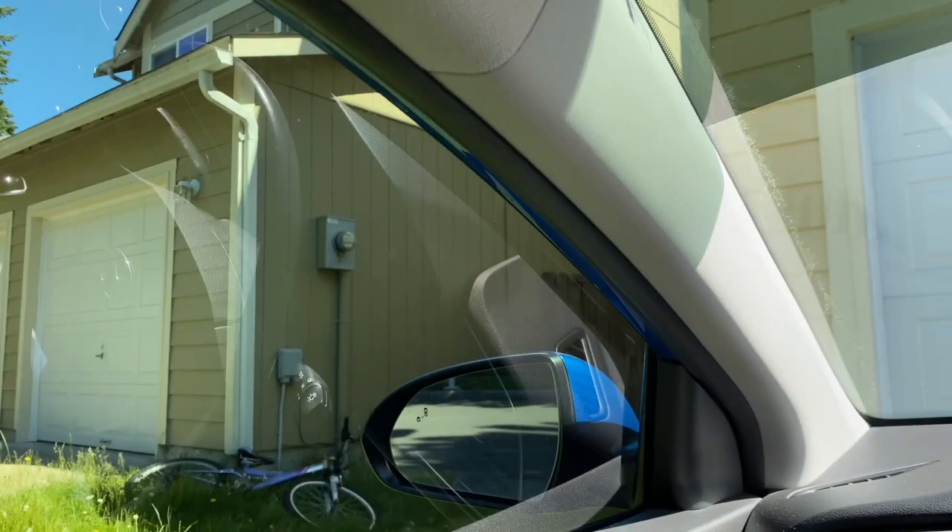That's what it looks like from the inside. As you guys can see, it's actually really visible.